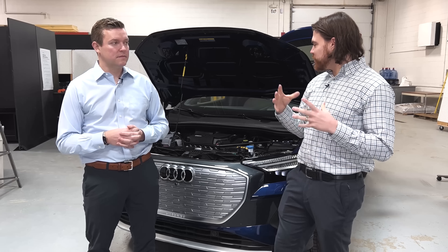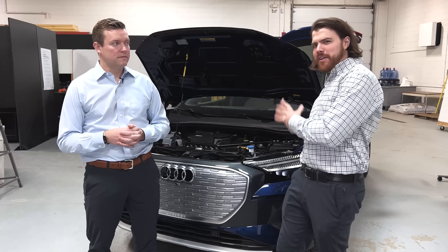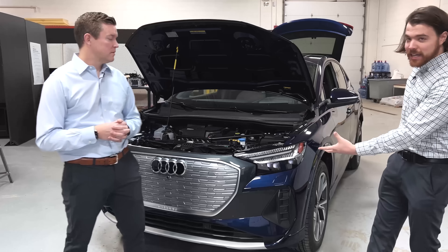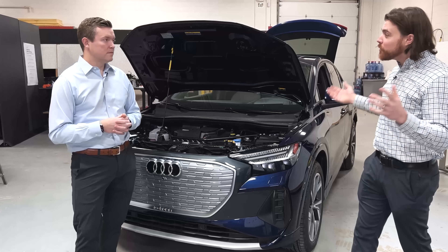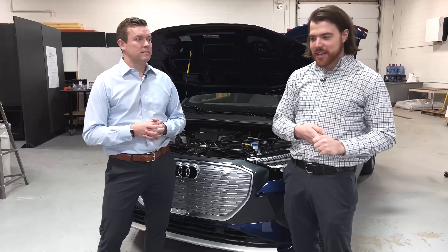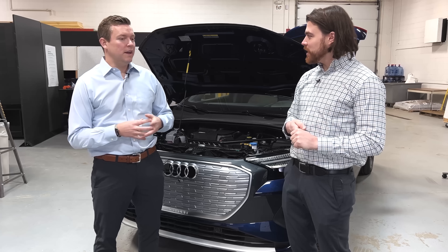We're going to get into what heat pumps are and talk about whether the vehicle we have here has one. Conveniently, we happen to have a Q4 on hand that we had for doing other reviews, so it was timely to ask this question. We're excited to go through it today and dive in.